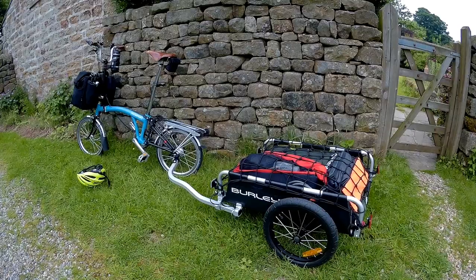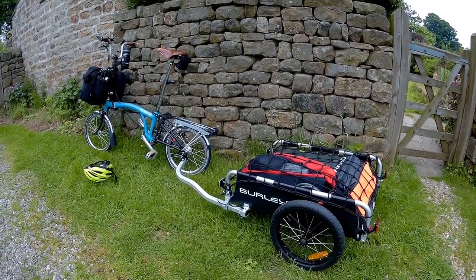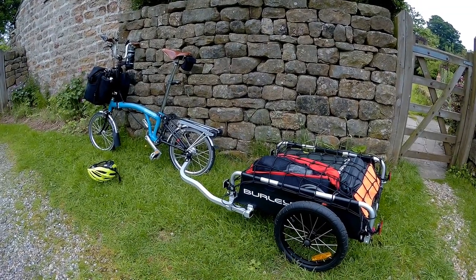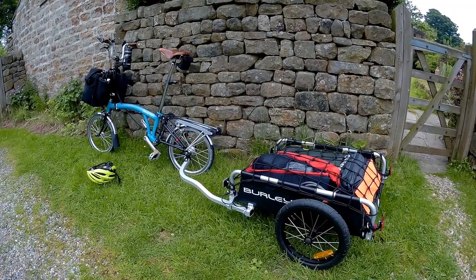I've taken it out for a small test run earlier in the week and it appears to run fine. Hopefully I'll get to the campsite no problems. It's not very far — it's about 10 miles. It's the first trip and we'll see how we go.